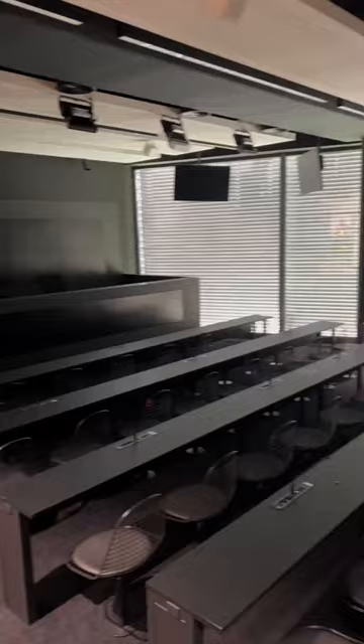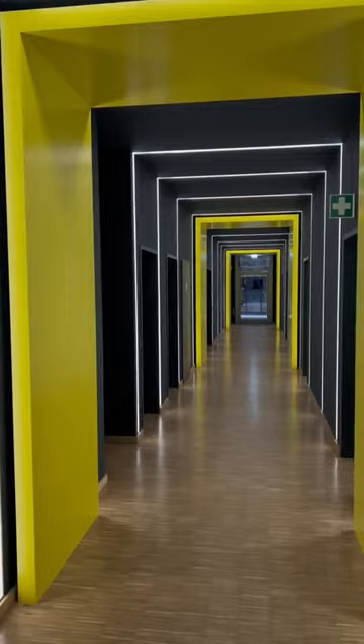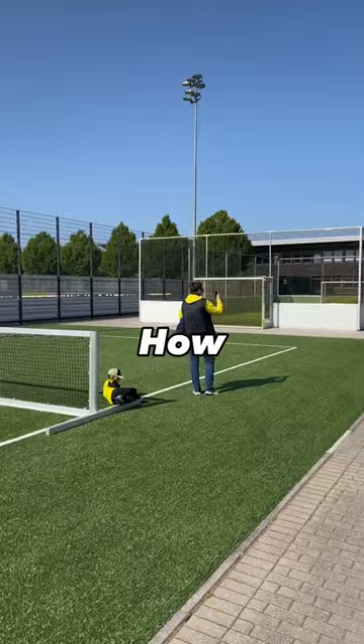I then checked out where the manager and players get interviewed before heading outside to have a look at these world class training pitches. How cool is this football tennis area though? Of course I gave Harrison a game and of course I took the dub.